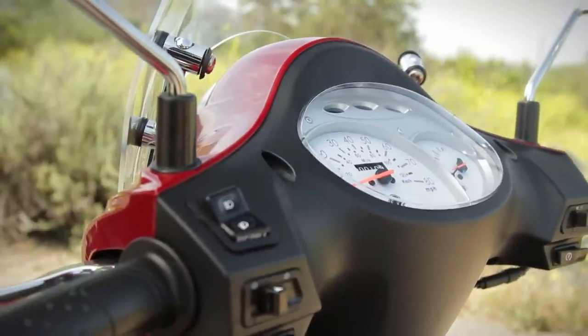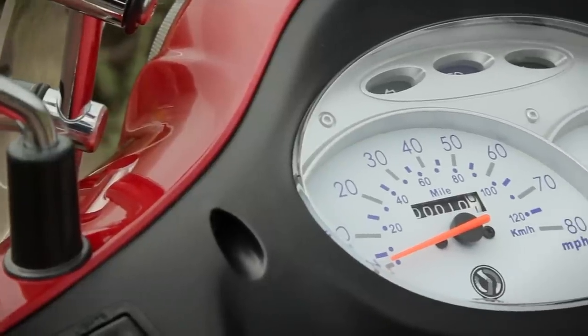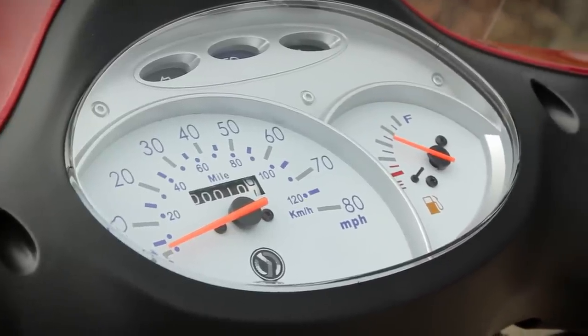The modern yet retro-inspired instrument panel provides clean and easy-to-read speedometer, odometer, turn signals, and fuel indicator.